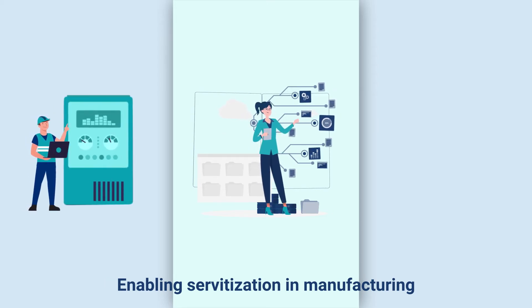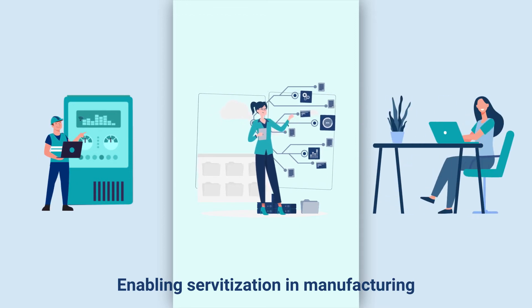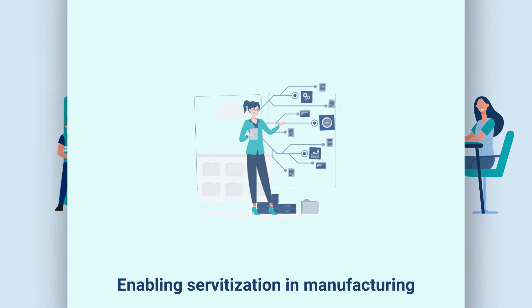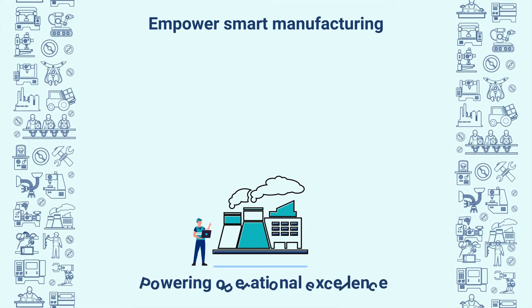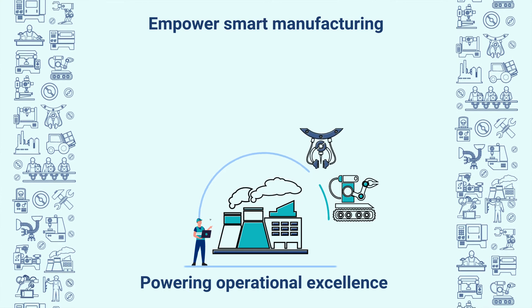Servitization — the development of new service lines to complement a company's core product offerings — is one of the most promising trends for manufacturers. Offering maintenance and management support for their products, as well as data management and consulting, are all possibilities.